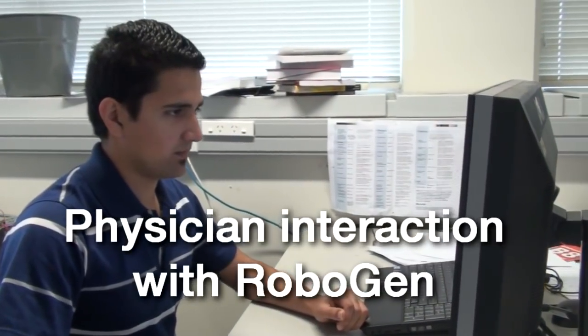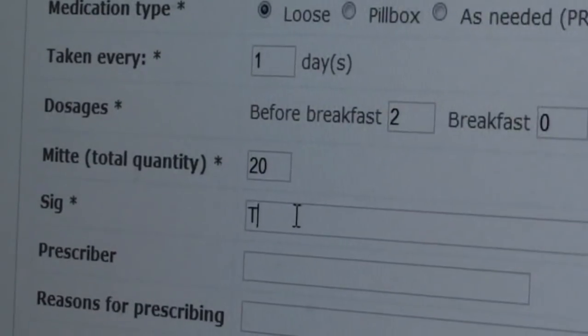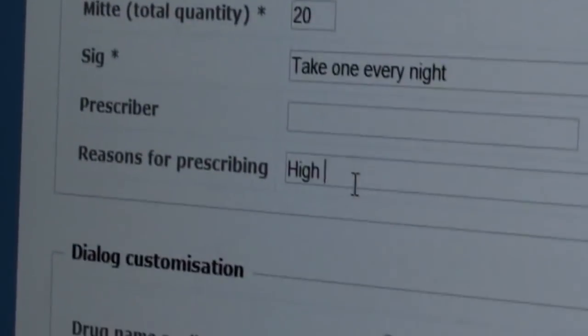Now let's have a look at how the system was used in a trial. First, the doctor enters the dosage information and the prescription dialogue into Robogen.